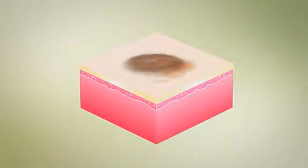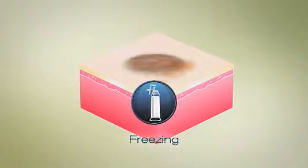Actinic keratosis removal and treatment options may include freezing, the most common treatment, which takes just a few minutes. An extremely cold substance such as liquid nitrogen is applied, causing blistering or peeling. As your skin heals, the lesions slough off, allowing new skin to appear.